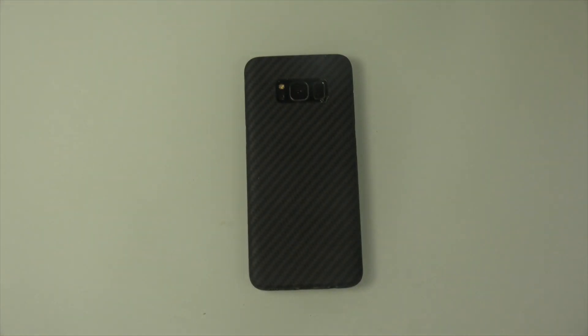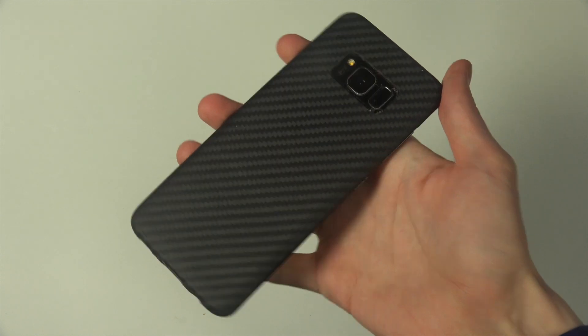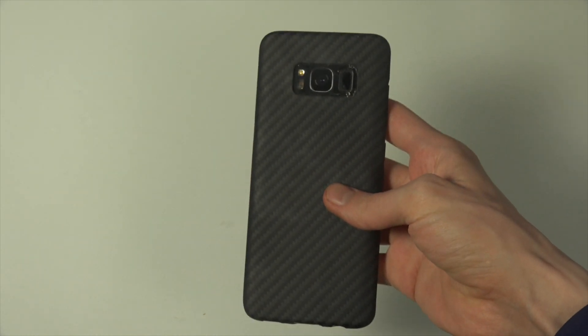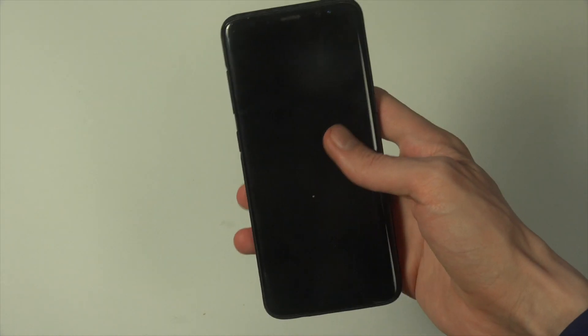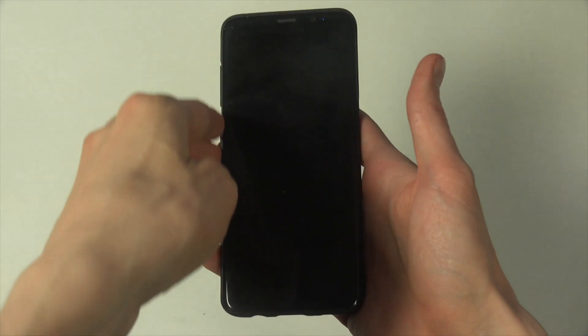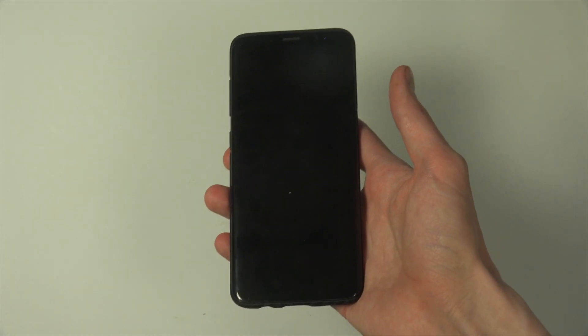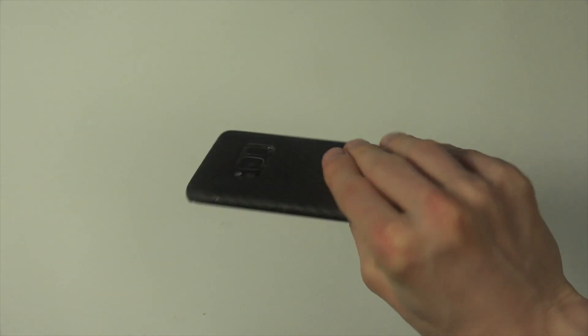So why is this the best case you can get on the Galaxy S8 right now? I've been using it for almost up to a week, and the most impressive thing about this case is it truly is slim. When I walk around with this case, it doesn't even feel like I have a case on.